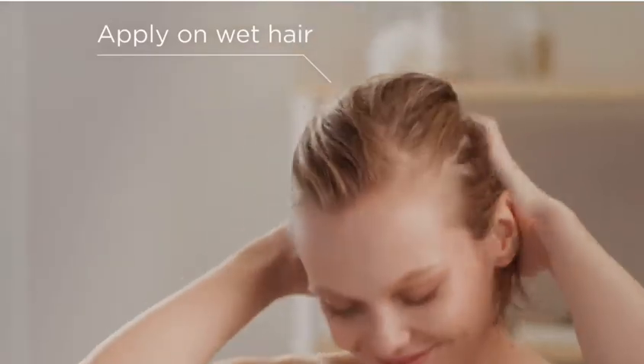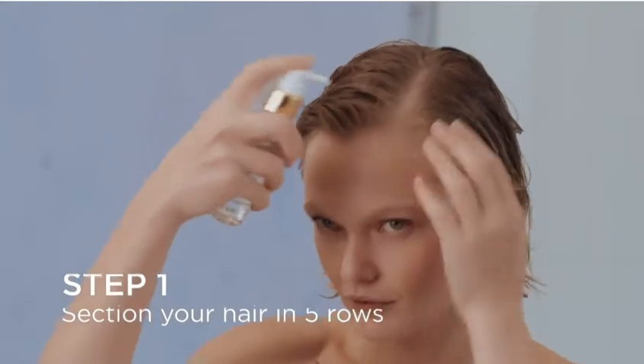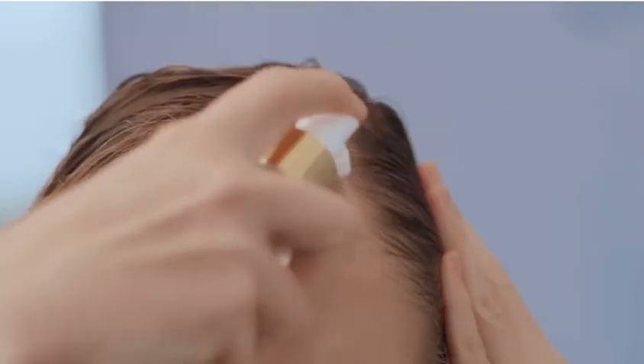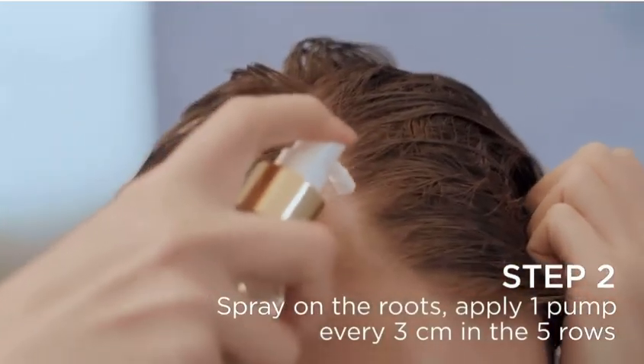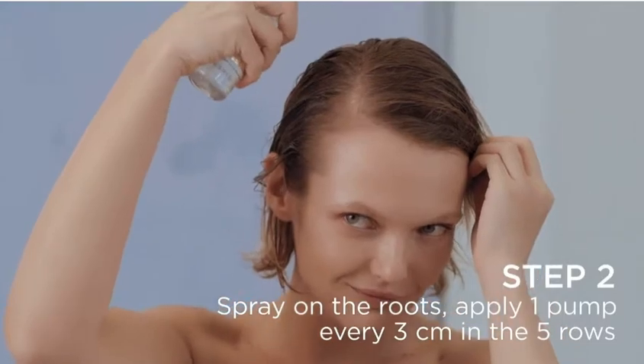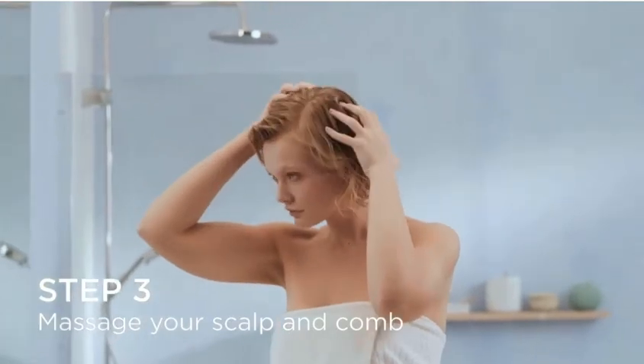It's a treatment that is very simple to use. First, you're going to apply evenly throughout the scalp. Once you're done with the application, you will massage gently at the roots and comb it through. It's really important that you do not rinse it off. For exceptional results, we recommend that you use it daily on wet or dry hair.